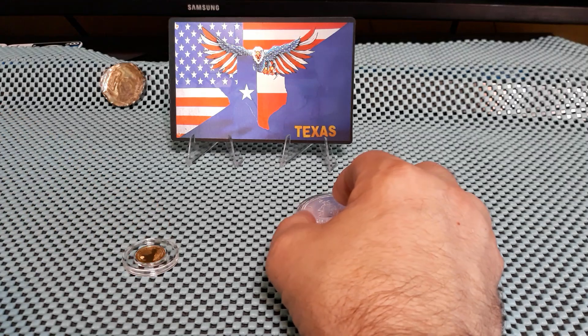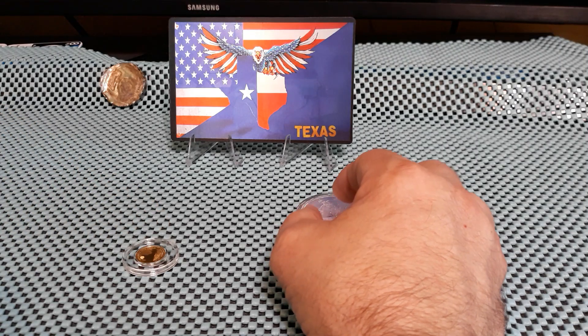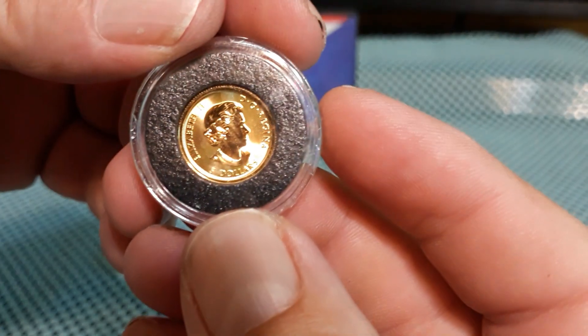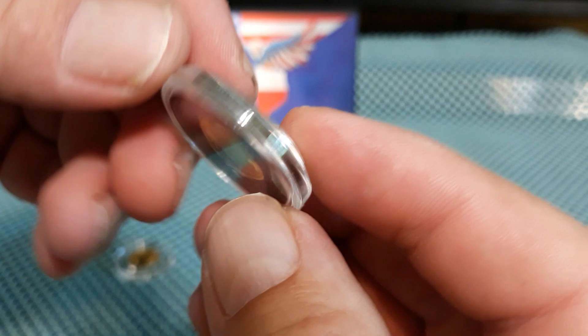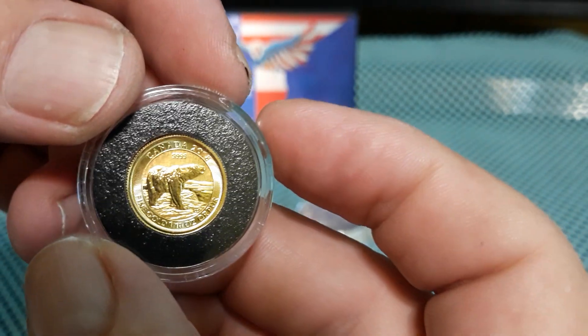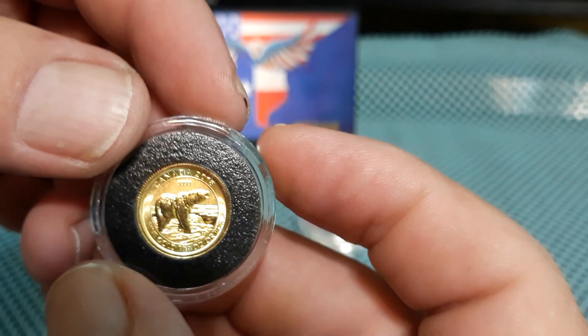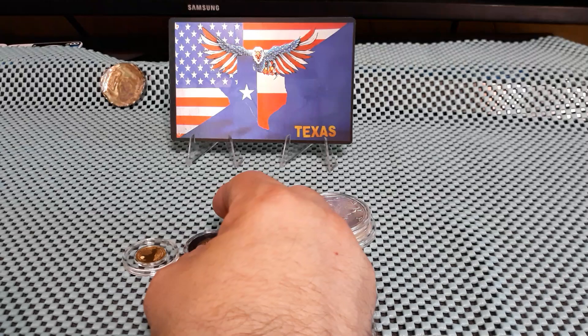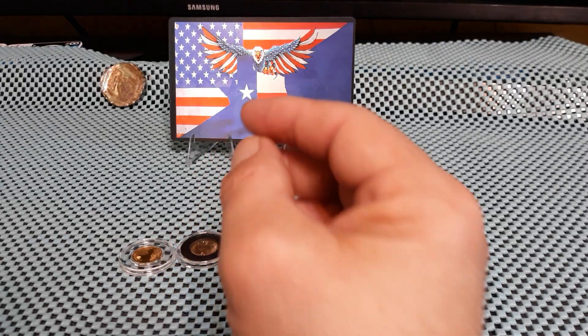And to go into the gold fractional stack, another tenth ounce I have here: Canada 2018, a little polar bear, four nines. I won it on a Vertical Stackers giveaway years ago — it's pretty awesome.